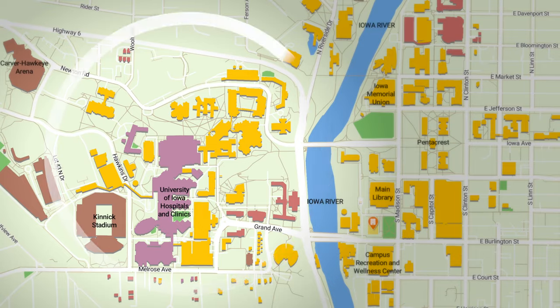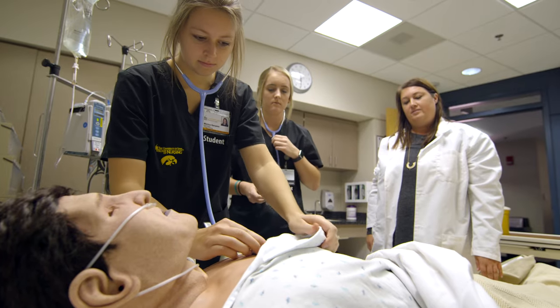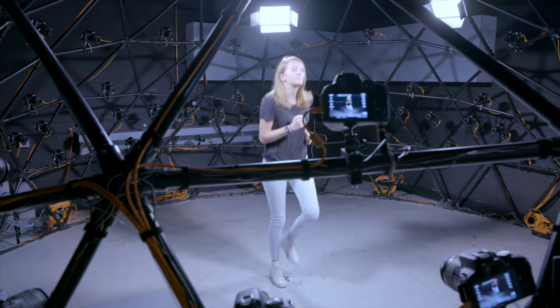On the west campus you'll eventually find the College of Medicine, Dentistry, Public Health, Pharmacy, and the College of Nursing. There are countless research opportunities for you to get involved with, no matter what your major may be. With over 200 areas of study, the possibilities at Iowa are endless.